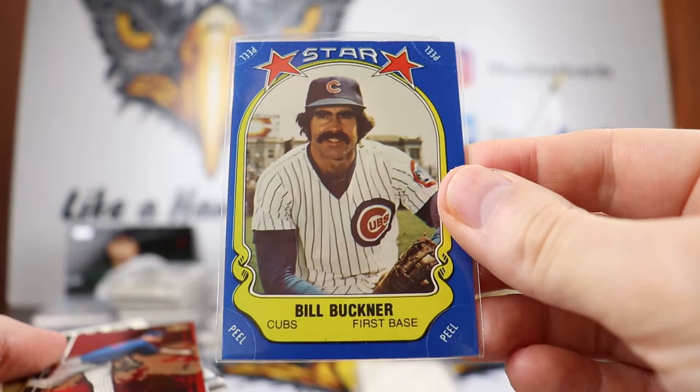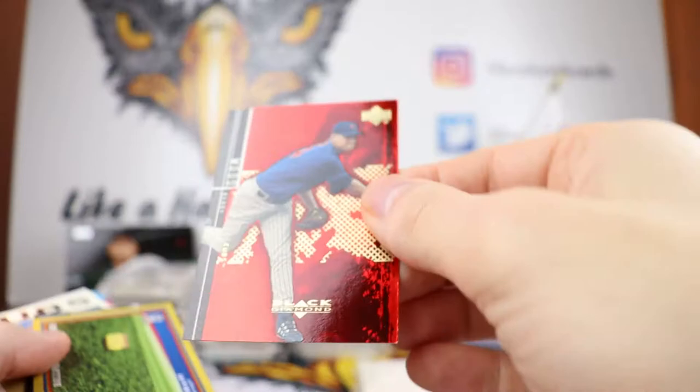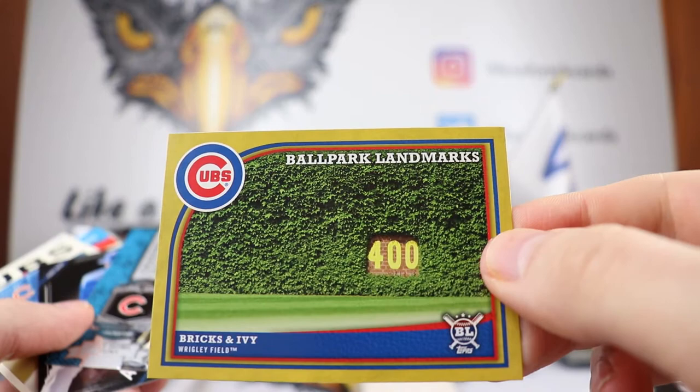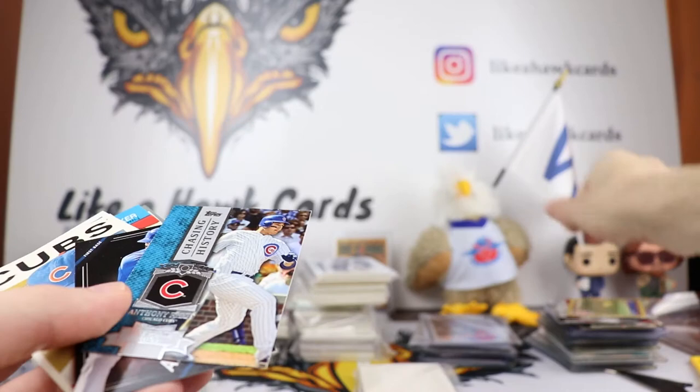We got more goodness right here — very cool Bill Buckner Star Sticker, look at that mustache. Then we have the Kerry Wood Black Diamond — I know at one point the Black Diamonds you could have different diamonds: one diamond, two diamond, three diamond, four diamond cards. This is very cool — the Ballpark Landmarks, Bricks and Ivy, the iconic 400 etched out there. That is very cool, thank you, really appreciate that.